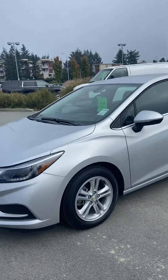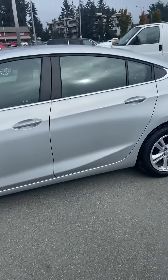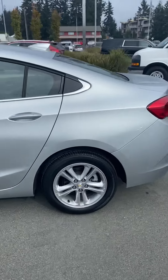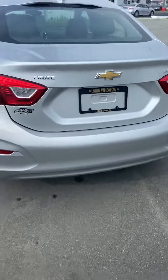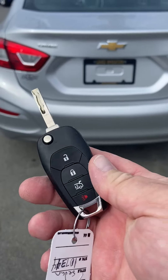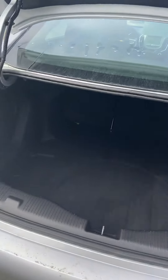Hey, I'm Scott Smith at Laird Wheaton. Here is the 2018 Chevy Cruz in silver — super nice car. These things are great for commuting around town, even long distance trips, nice and easy on fuel. Has keyless entry — double tap on the fob here and the trunk opens up nicely. Look at that, lots of room.